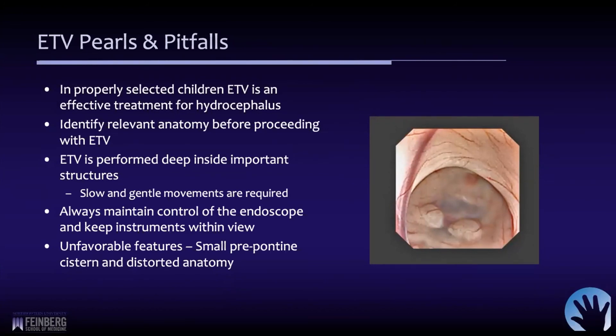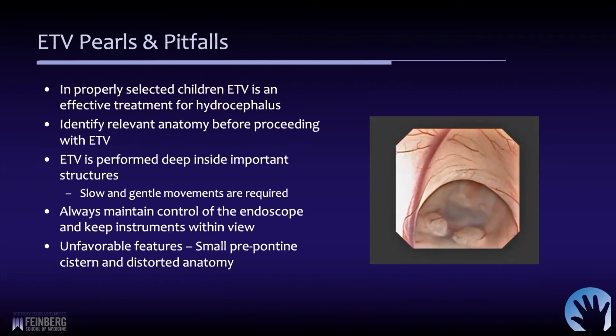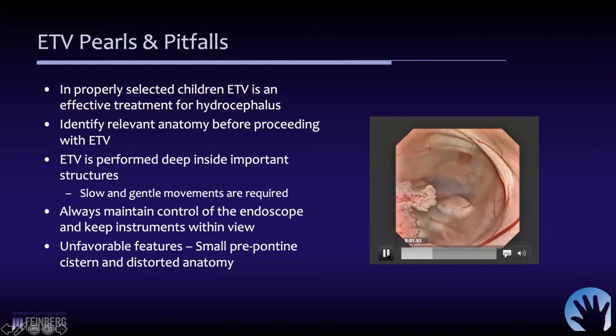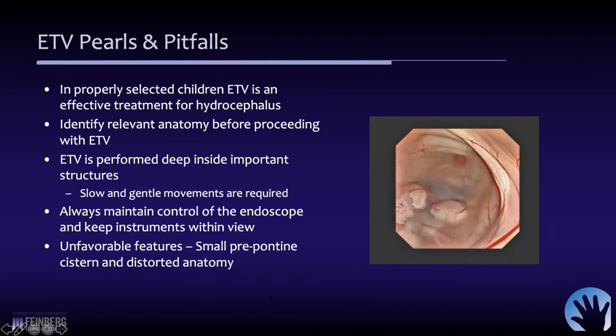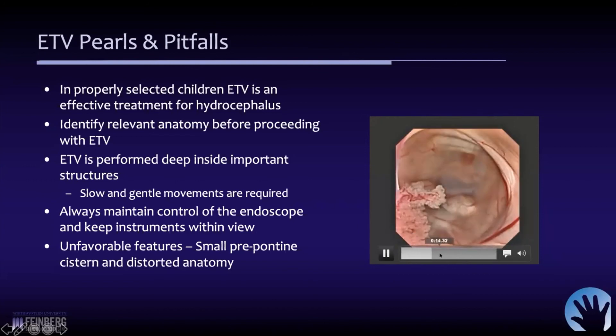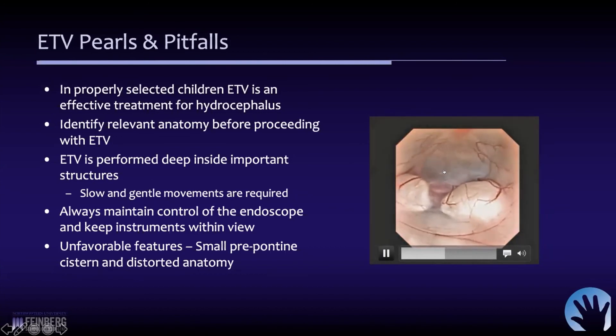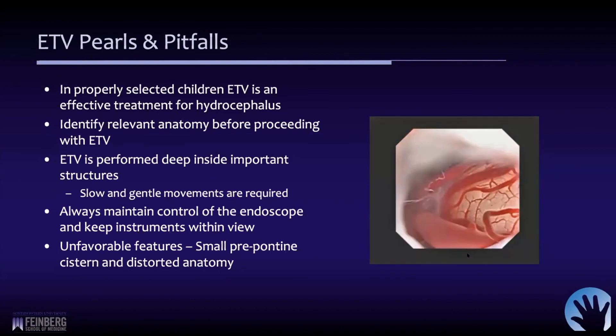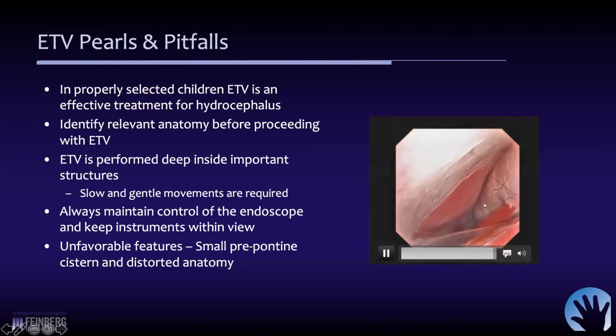ETV is really an effective treatment for hydrocephalus. It's important that you must identify the relevant anatomy before proceeding. Keep in mind that it's a deep procedure — you have an instrument deep inside the brain, so small movements and a gentle touch are necessary. You don't want to be whipping that scope around inside the head. You need to maintain control of the endoscope at all times and not advance instruments beyond your field of view. If there's a small prepontine cistern or the anatomy is otherwise distorted, it may not be a good case. You can see the tuber cinereum, the infundibular recess, and the floor — and once the fenestration is created, a nice view of the prepontine cistern.